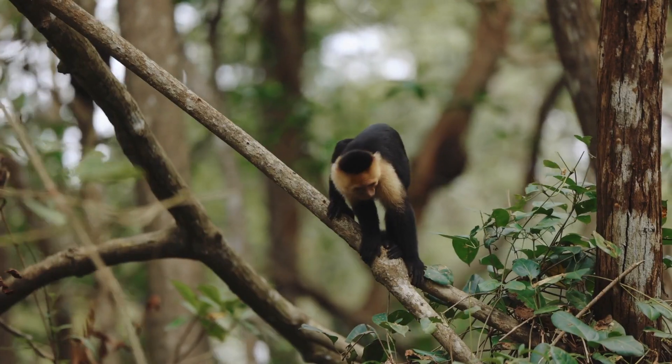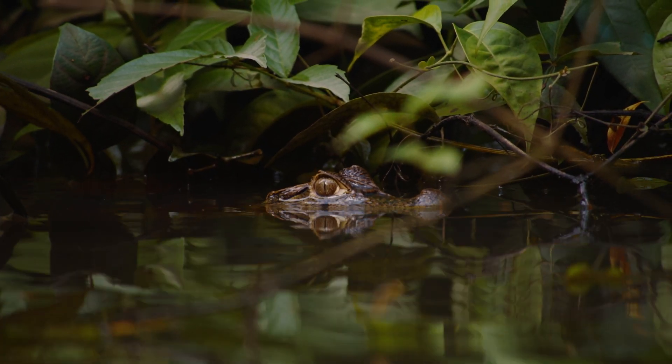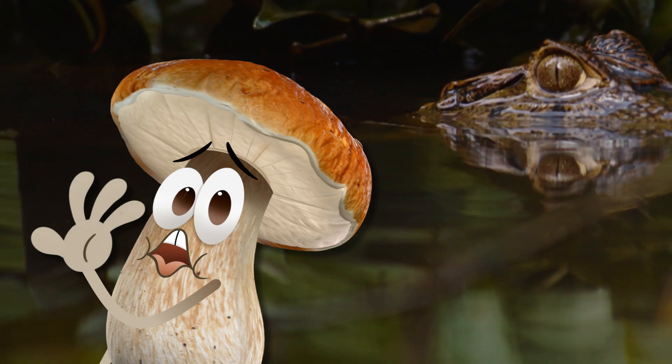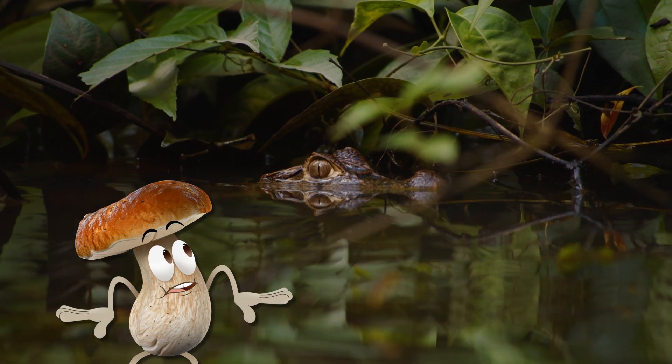Birds, monkeys, crabs, and even caimans and gators. Yikes! They don't eat mushrooms, do they? Maybe it's time to find some drier land.